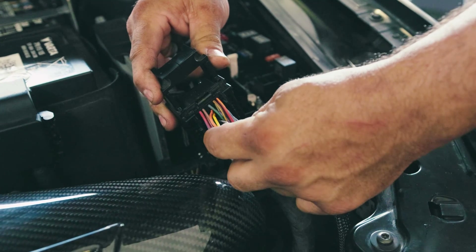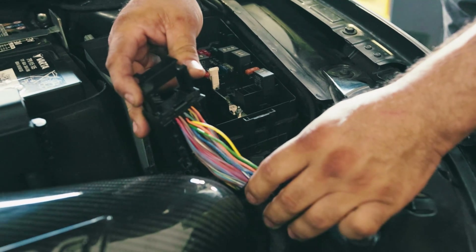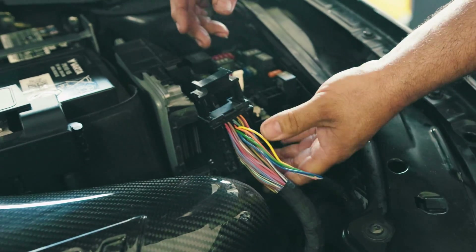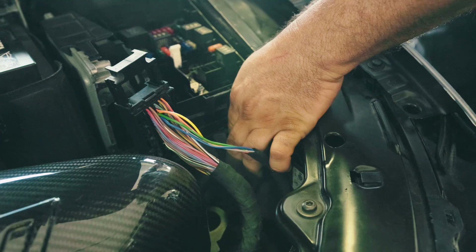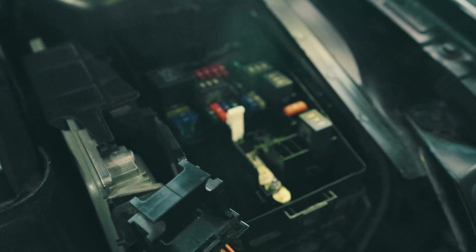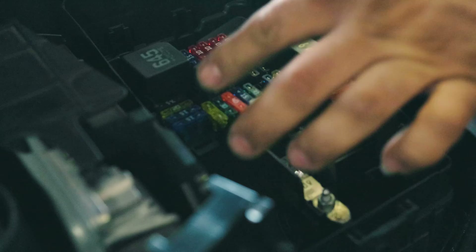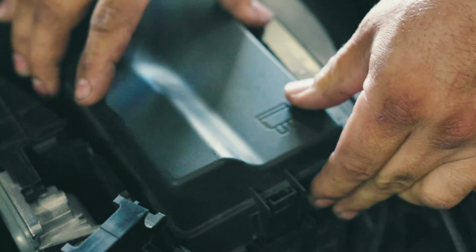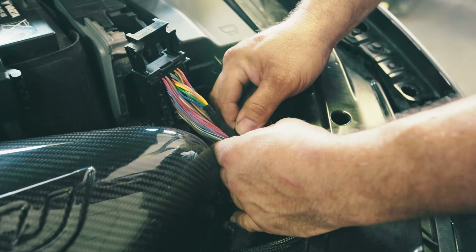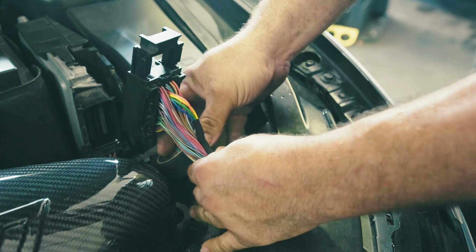So we went ahead and installed the ICM — all the wiring and all the pins where they go according to the Unitronic instructions — pretty straightforward, so that's all done. We'll go ahead and wrap this up and make it look all pretty. We also routed the new power supply from this harness to the fuse box, put in the supplied 20-amp fuse, and that should be ready to go. Tie this in and it'll look factory.